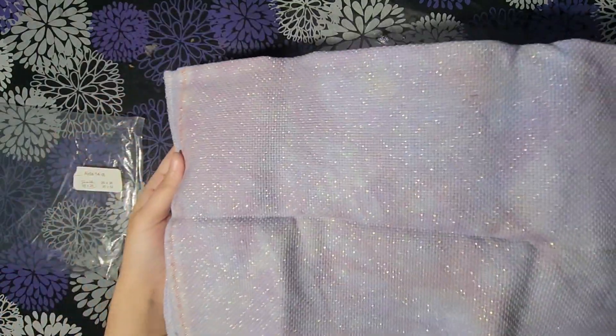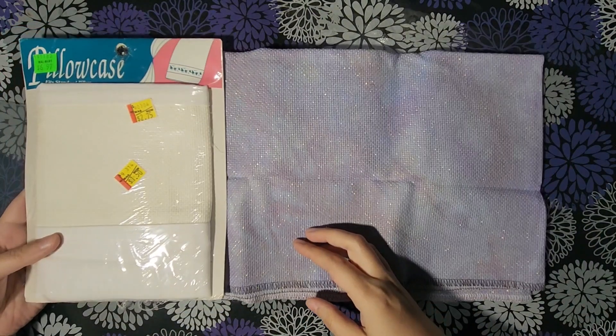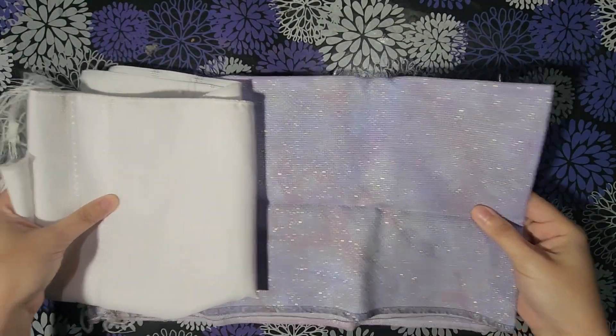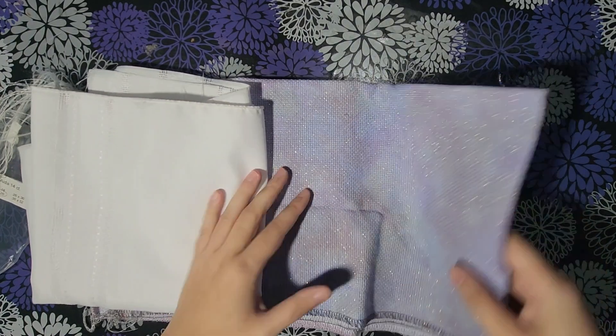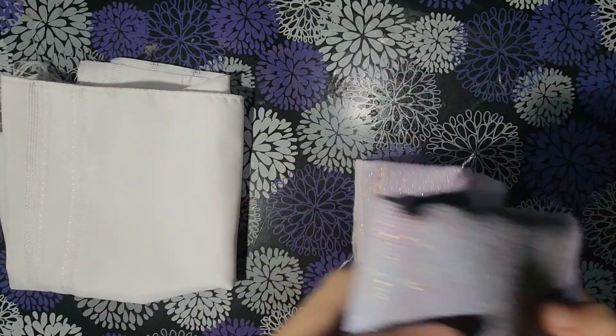Can you kind of see that better? There are some purples, some mauve - it's like a brownish lavender-ish color. There's a lot of different colors playing on this fabric, it looks so pretty. So this is Picture This Plus DaVinci, 14-count.